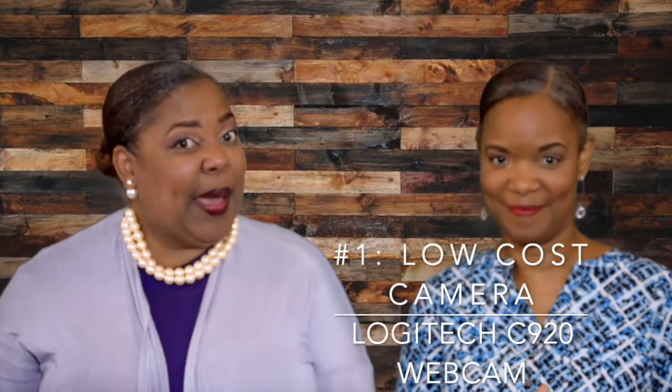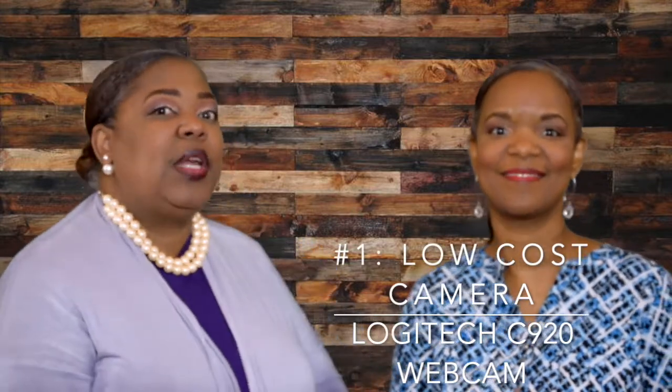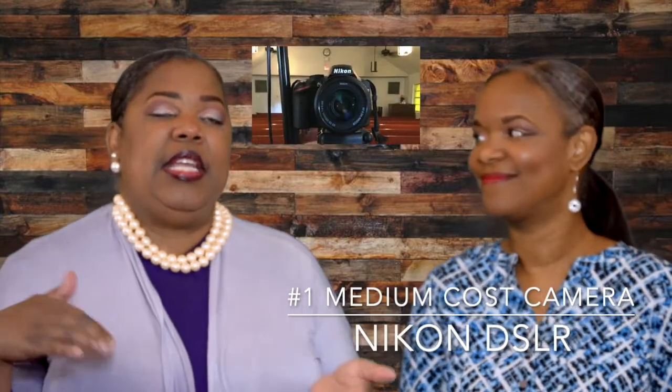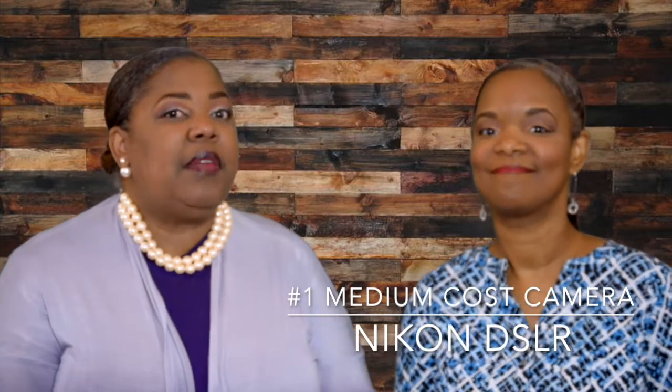For low cost, you can use a webcam. There's one by Logitech and you can get that for under $100. Or there is one that we use, which is the Nikon DSLR D3200. That one is a little bit more than low cost, but as Cheryl said, pick up the phone and call someone with an iPhone. We just happened to have that Nikon in the closet, so we're using it because we wanted to get a more professional, clear look. Nothing helps like having a clear picture.